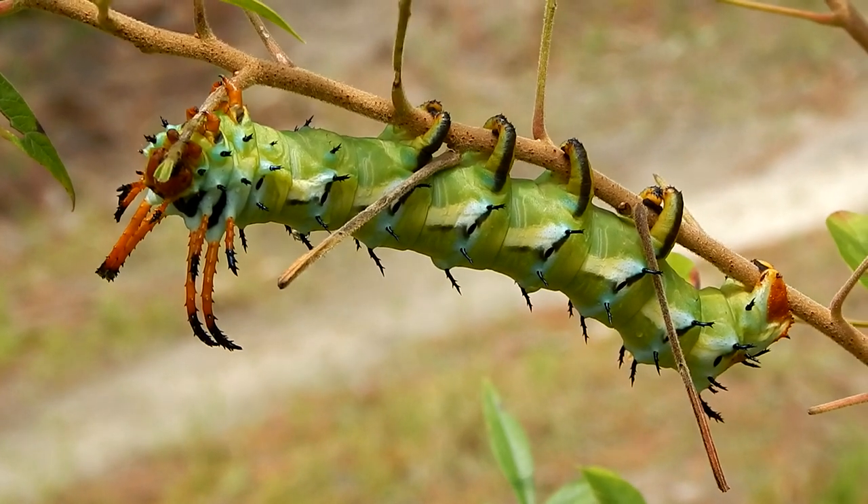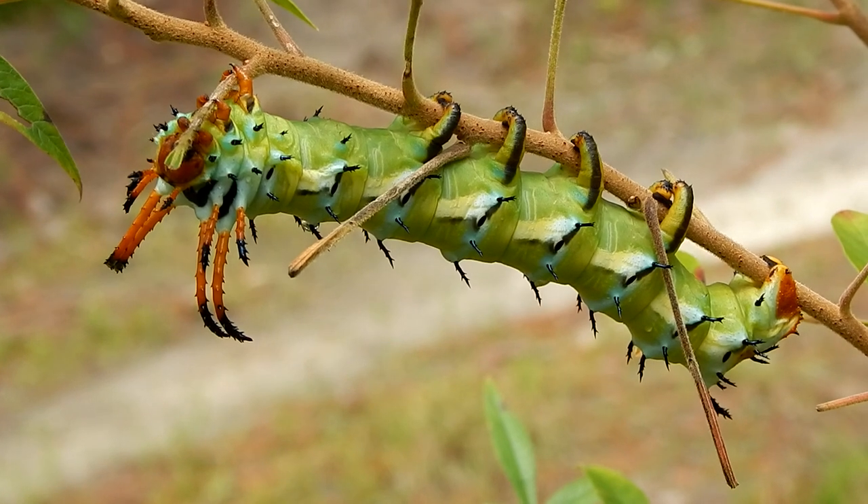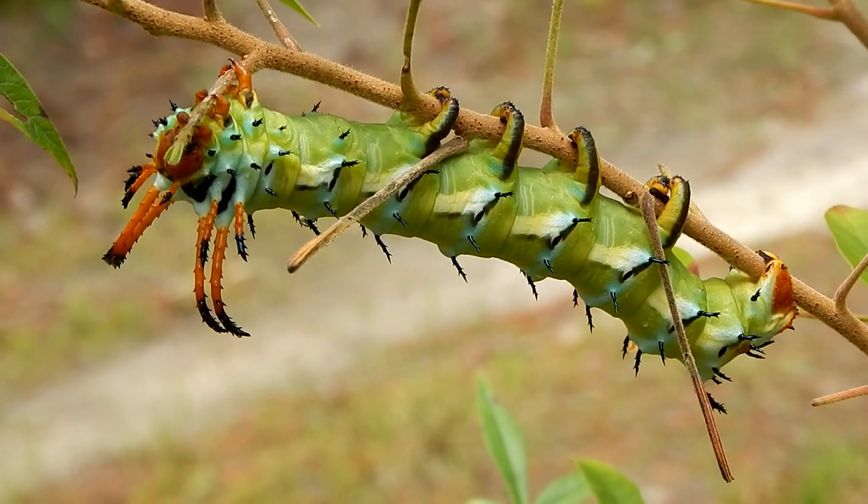Now you may remember this guy from my last video. This is a Hickory Horn Devil. He's grown a lot bigger.